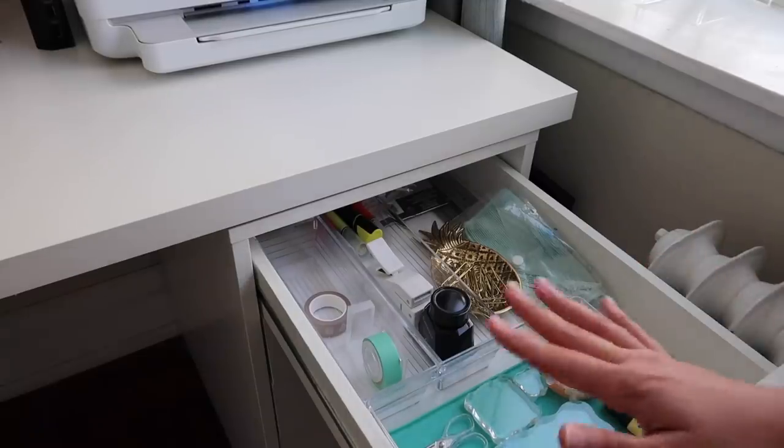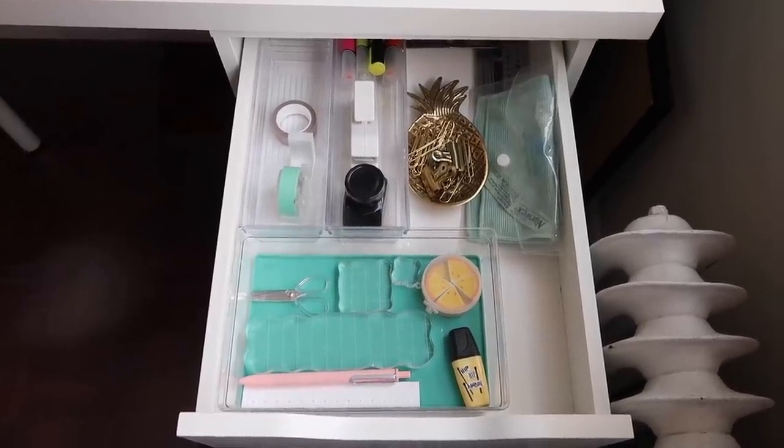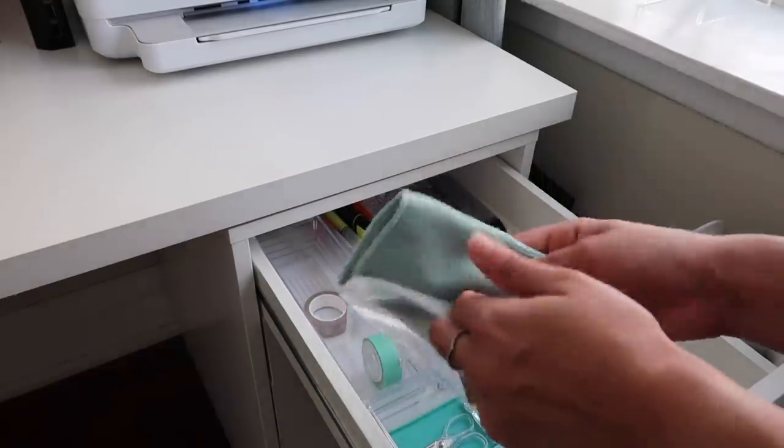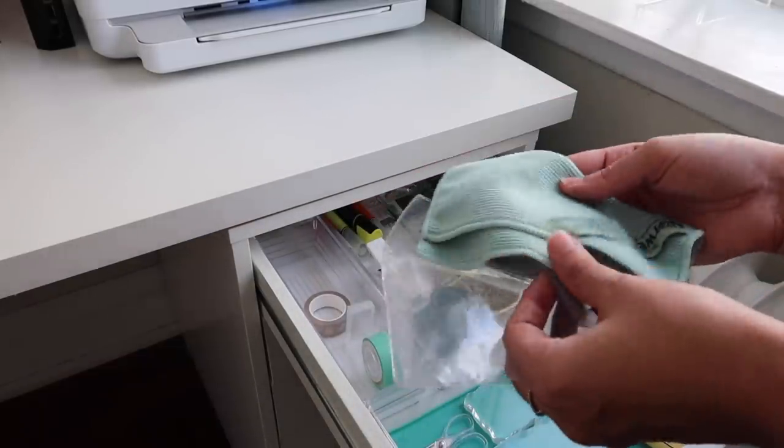The most important thing on the right side is this little pouch containing a microfiber cloth — I've actually got two of them in here. I use this all the time to clean my dirty electronic screens.